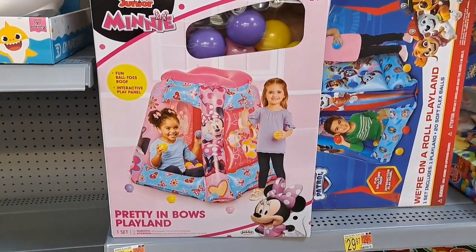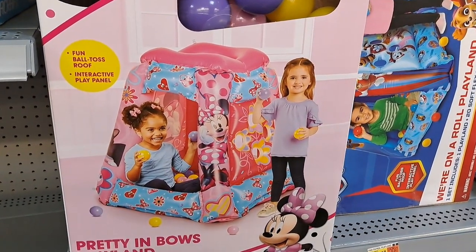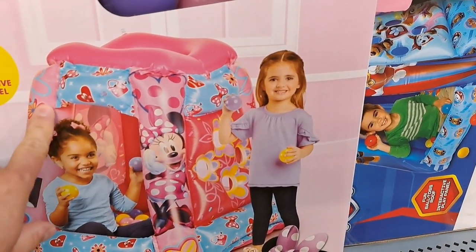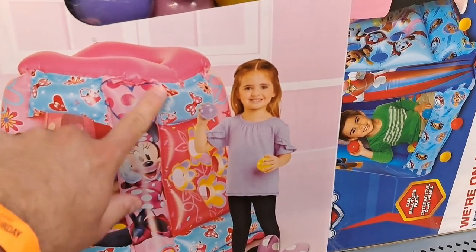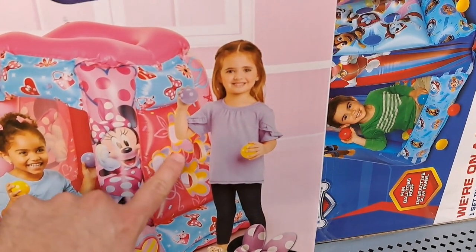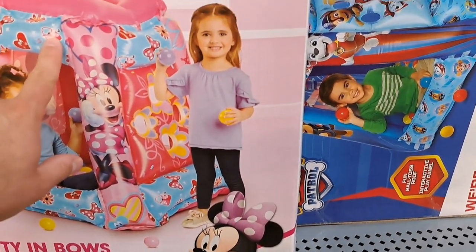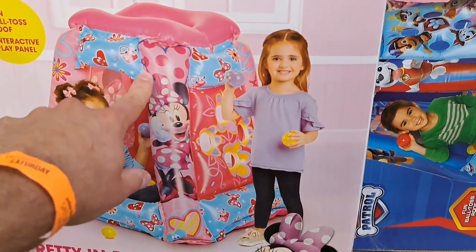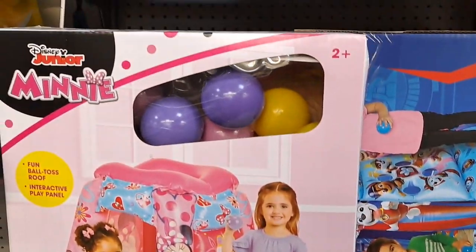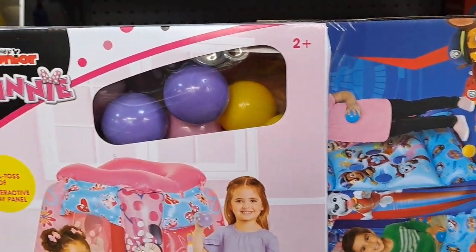Got a Minnie Mouse Pretty and Bows Playland here. It's a blow-up little play thing with a ball pit inside. We have one of these for my son — I think it was Bubble Guppies or something. But it comes with the balls for the ball pit.